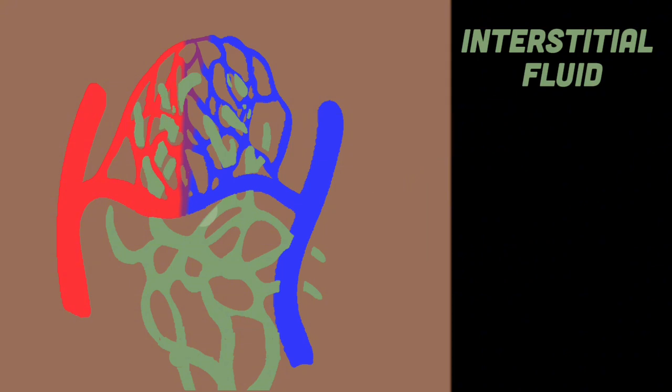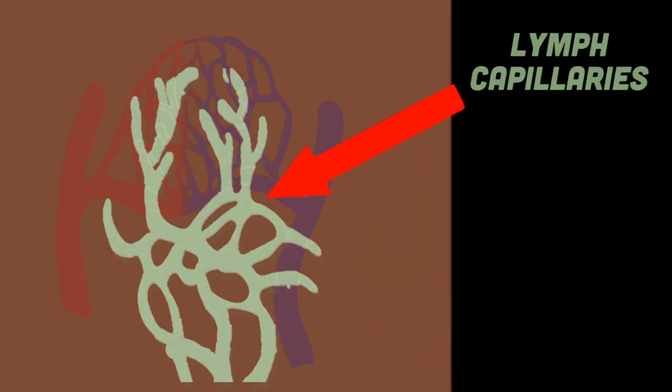Your body is made of watery liquid that fills the spaces between the cells. This liquid is called interstitial fluid. Lymph fluid is formed when interstitial fluid is collected through lymph capillaries.